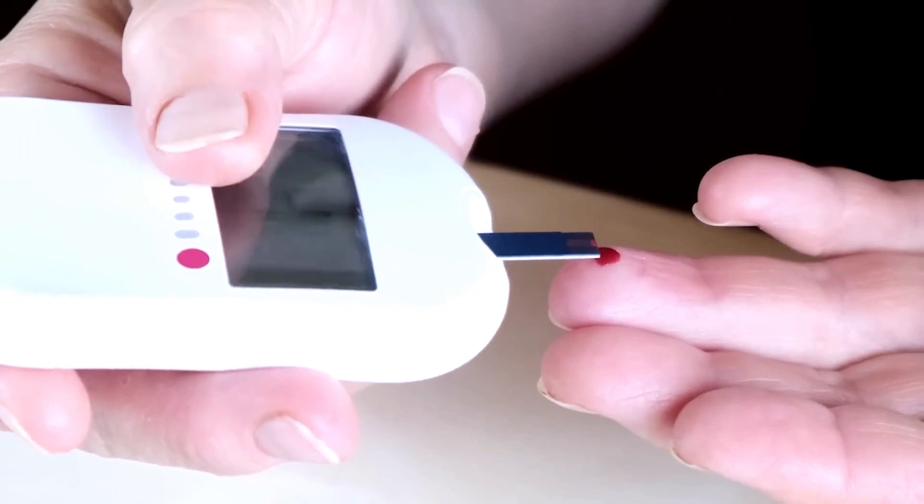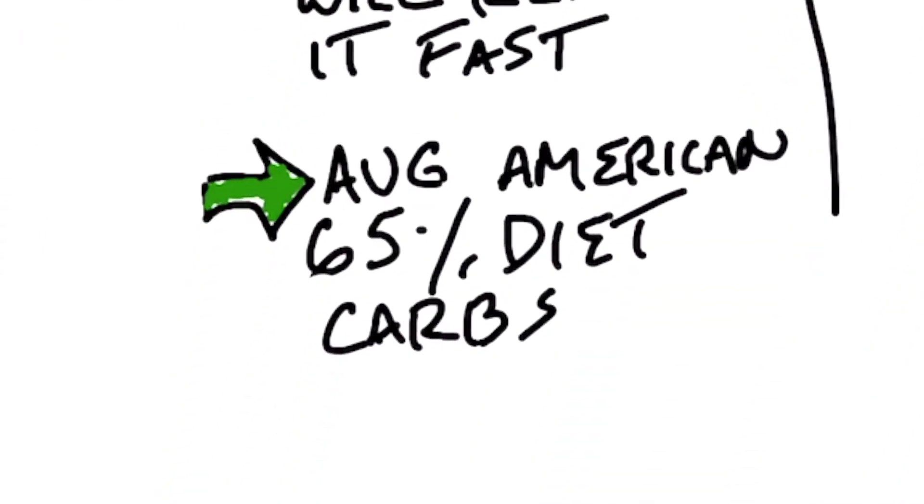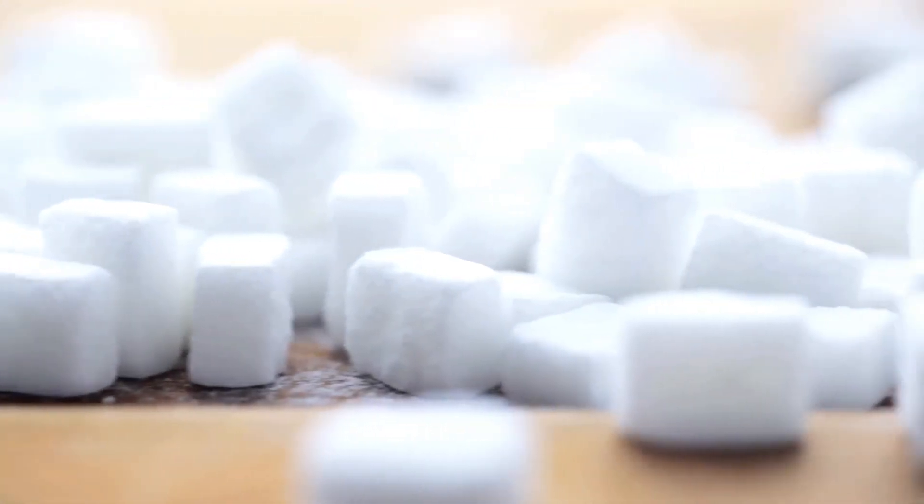What does this mean about the quantity of sugar you're eating? When blood sugar is normal at 80 mg/dL, that equals just one teaspoon of sugar — roughly four grams — in all of your blood. We have about seven liters of blood, and one teaspoon gives a reading of 80. That's a very small amount compared to what an average person consumes. In America, the average person gets 60–65% of their calories from carbohydrates, which all eventually turn into sugar — a tremendous amount in the body.